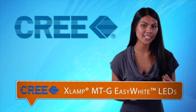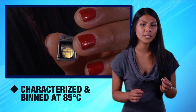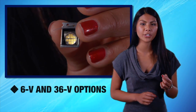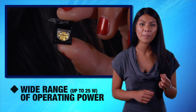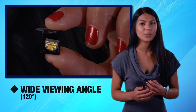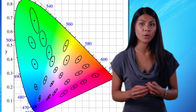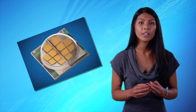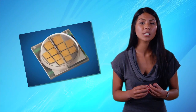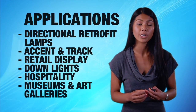Next up are Cree's XLamp MTG Easy White LEDs. They have been designed to maximize lumen density, eliminate chromaticity binning, and enable luminaire and bulb manufacturers to deliver consistent color and high-efficacy light output, all in a new compact multi-die package. They can also reduce LED-to-LED color variation to within a two-step MacAdam ellipse, 94% smaller than the total area of the corresponding ANSI C78.377 color region. They're perfect for lighting applications where high luminous flux output is required from a single small point source, such as retrofit bulbs, commercial and retail display spotlights, and other indoor general illumination applications.